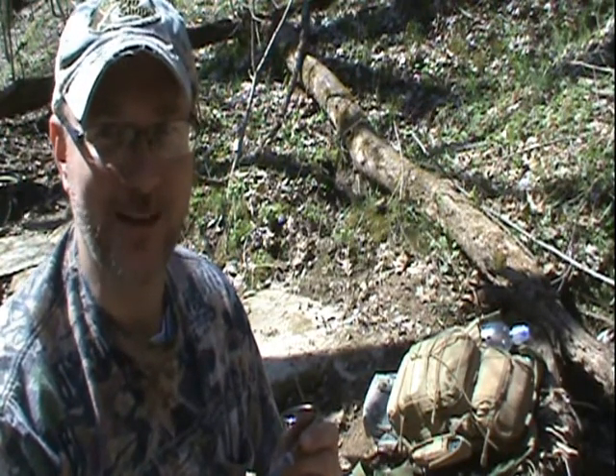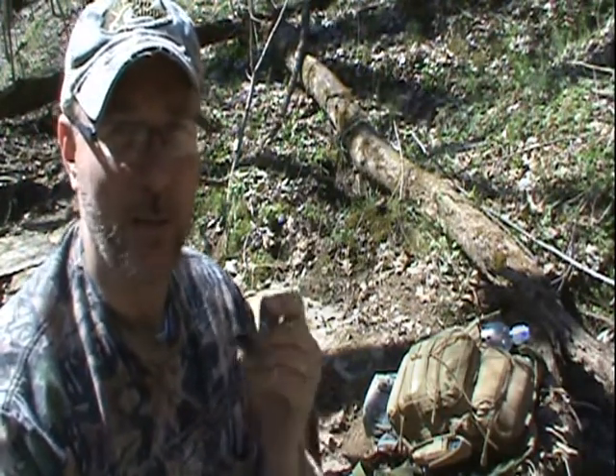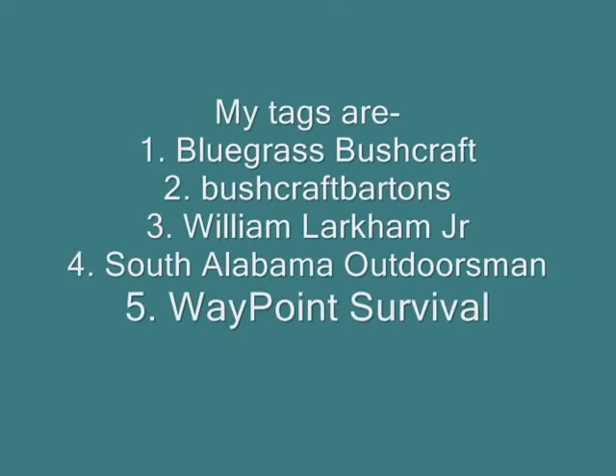There's my video response to Coyote238. I appreciate you including me, my friend. I'm supposed to tag some other folks to do it too, so I'll put a list at the end of this video. My tags are Bluegrass Bushcraft, Bushcraft Bartons, William Larcombe Jr., South Alabama Outdoorsman, and Waypoint Survival. These guys go from all the way down to the Gulf all the way up into Canada, and I can't wait to see what they post as their five favorite items. I'll put links to their sites down at the bottom — feel free to go click on them and subscribe. God bless you all, and I'll see you on the next episode of the KY Woodsman. Goodbye.